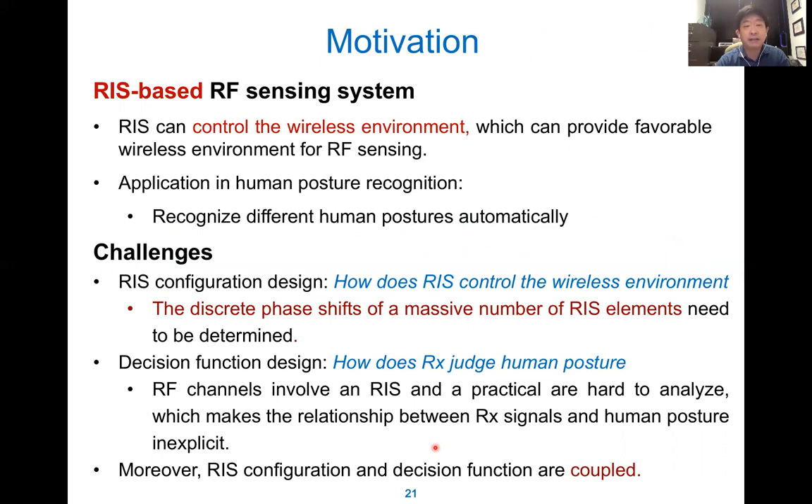For RIS sensing motivation: the RIS can control the wireless environment to provide a favorable wireless environment for sensing. Here we try to find the human posture. If a senior person is walking around, there is no problem. If he or she falls down, we detect this posture through the sensing system and give a warning. If the senior person replies that it is a false alarm, that is fine. But if they do not reply, we may call medical services in case the person cannot move — and in this case, we can save a life.